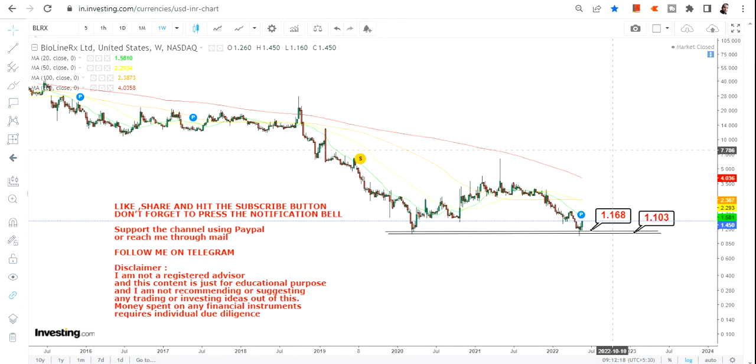So two most important levels to look at: 1.16 as your immediate support, and 1.10 or let's say one dollar as your stop loss on the downside. Please do not go below 1.10 or one dollar — this is the most important thing to keep in mind right now. If the stock continues to sustain above 1.16, we can look at the upside targets.